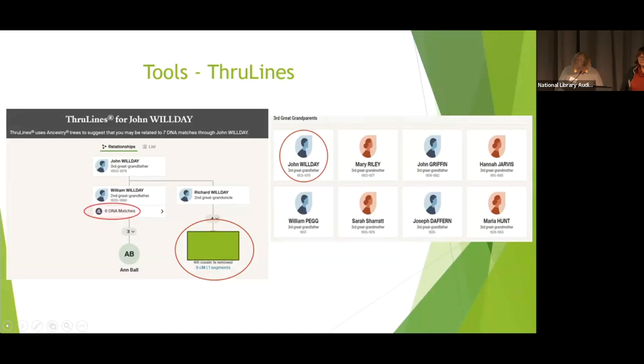Not all ThruLines hints are correct though. It will give you hints as to who other people think your potential ancestors are. These are exciting to look at, but you need to check them thoroughly before adding them to your tree. I've seen one particular branch appear and disappear quite frequently, with the name changing — someone keeps having a theory and changing the tree. So they do come and go.